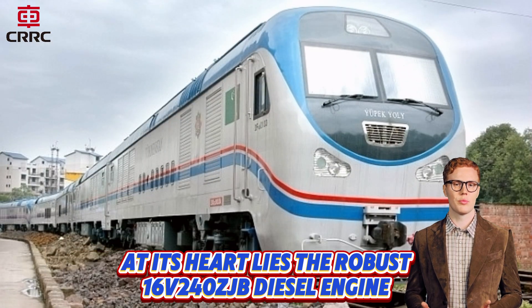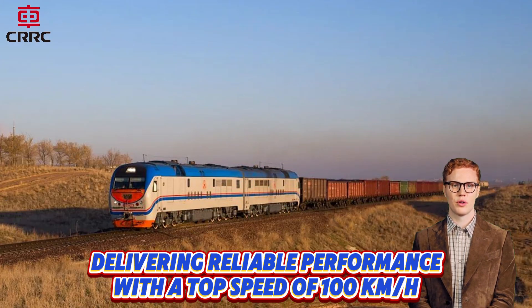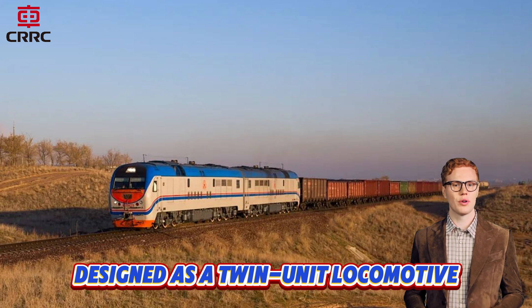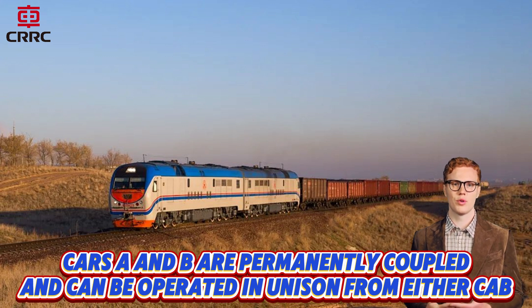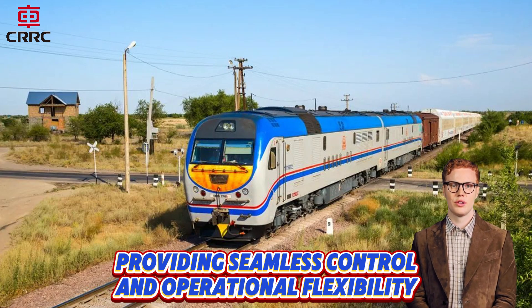At its heart lies the robust 16V240CJV diesel engine, delivering reliable performance with a top speed of 100 km per hour. Designed as a twin-unit locomotive, Cars A and B are permanently coupled and can be operated in unison from either cab, providing seamless control and operational flexibility.